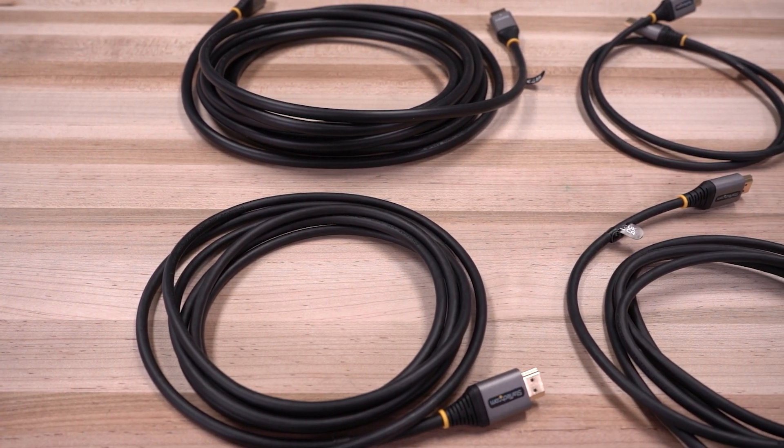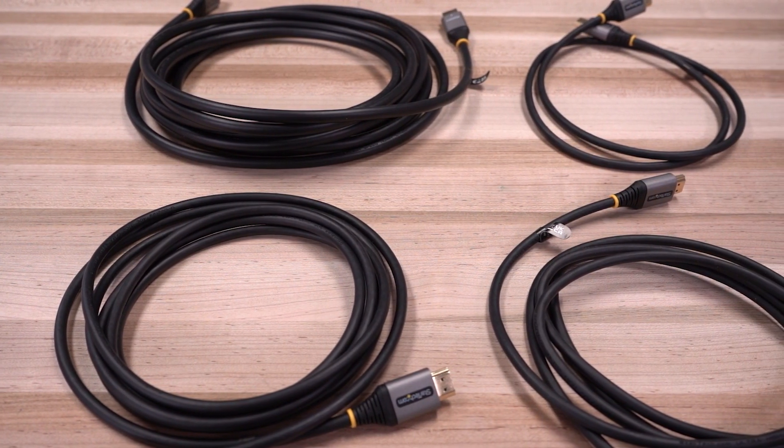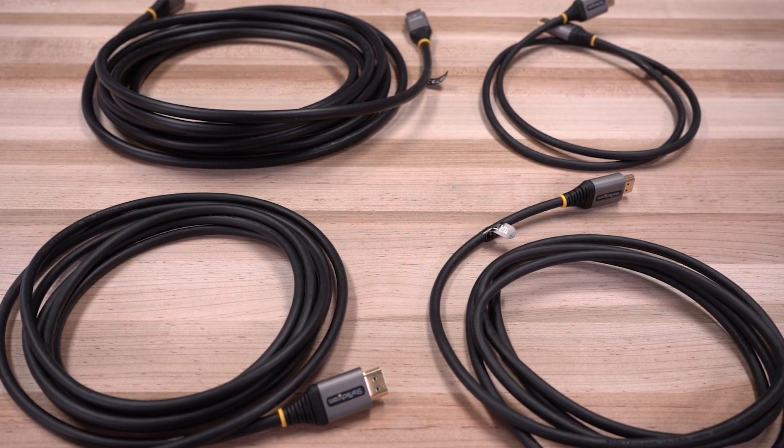The HDMI 2.1 Ultra HD 8K 60Hz cables are backed by a lifetime warranty and have lifetime technical support.